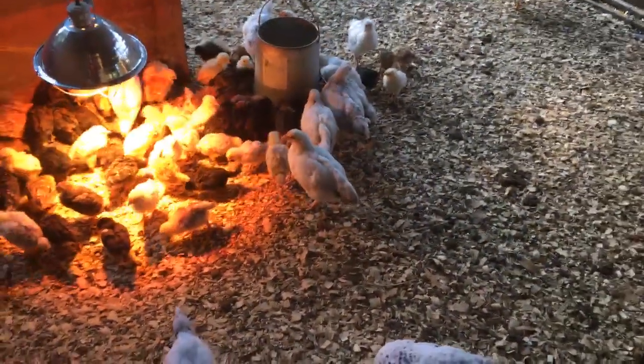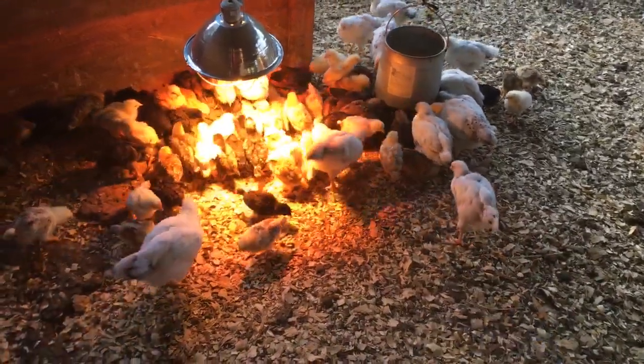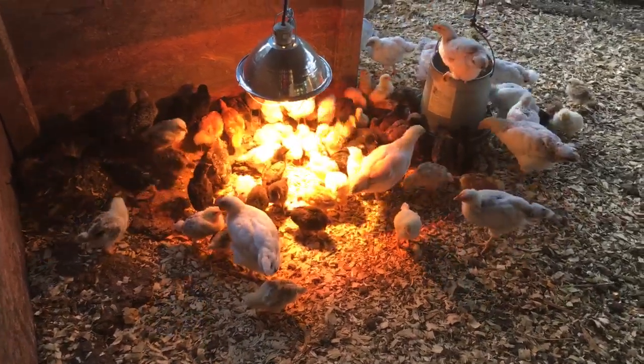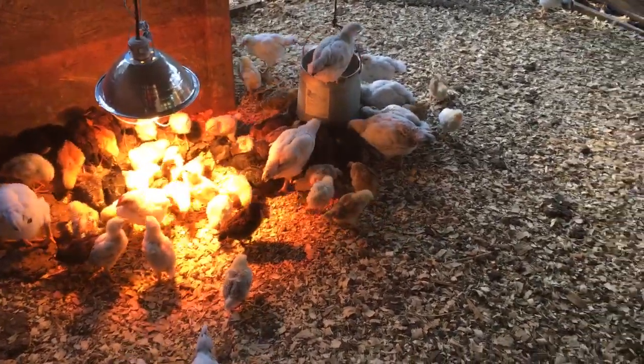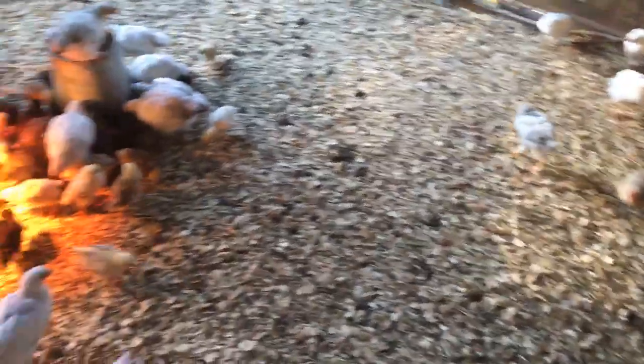The big chicks you're looking at are mostly Delaware. Among the smaller ones we've got Delaware, we've got sex links — the darker ones you're looking at are the sex links, which are a cross between Delaware and a Rhode Island Red rooster. And we've got Bielefelders in here; you can see a couple of large Bielefelders over there.